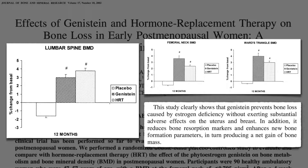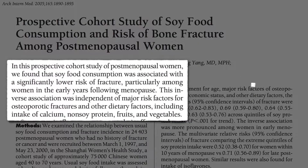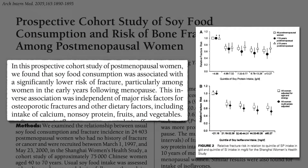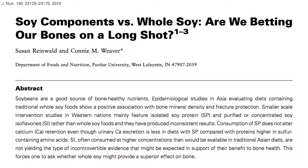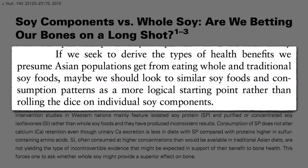But the only reason we care about bone mass is to prevent fractures. Is soy food consumption associated with lower fracture risk? Yes — a significantly lower risk of bone fracture associated with just a single serving of soy a day, the equivalent of 5 to 7 grams of soy protein or 20 to 30 milligrams of phytoestrogens — that's just one cup of soy milk, or even better, a serving of a whole soy food like tempeh, edamame, or the beans themselves. We don't have fracture data on soy supplements, so if we seek the health benefits that Asian populations get from eating whole and traditional soy foods, maybe we should eat those rather than taking unproven protein powders or pills.